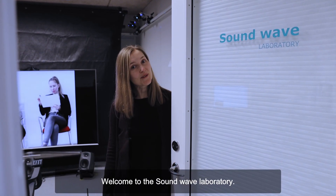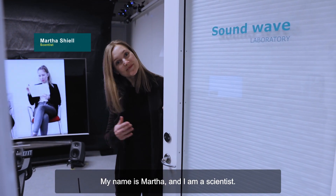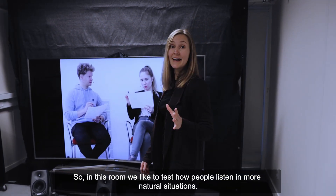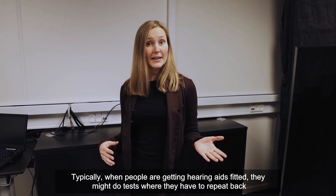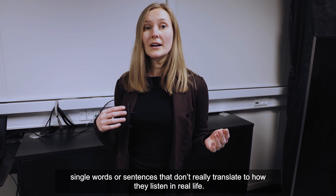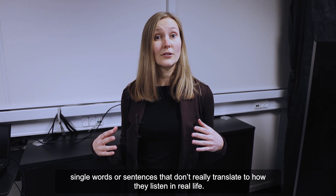Welcome to the Soundwave Laboratory. My name is Martha and I'm a scientist. Come on in. In this room we like to test how people listen in more natural situations. Typically when people are getting hearing aids fitted they might do tests where they have to repeat back single words or sentences that don't really translate to how they listen in real life.